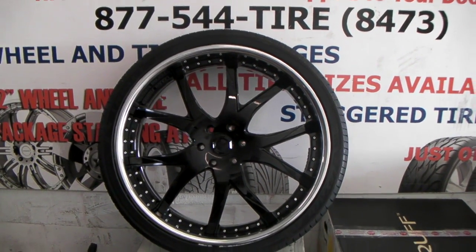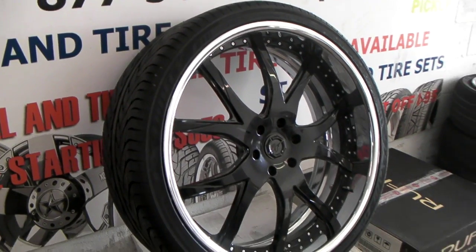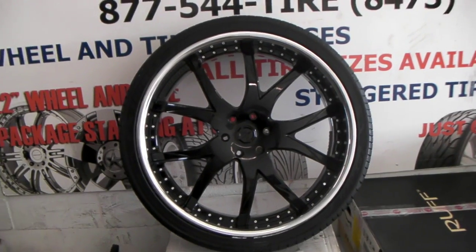It's your boy KB from Dozen Tires TV at DozenTires.com — tires, wheels and more, shipped to your door. Right now we are looking at the Lexani LF-02s getting ready to go on somebody's Chevy truck.